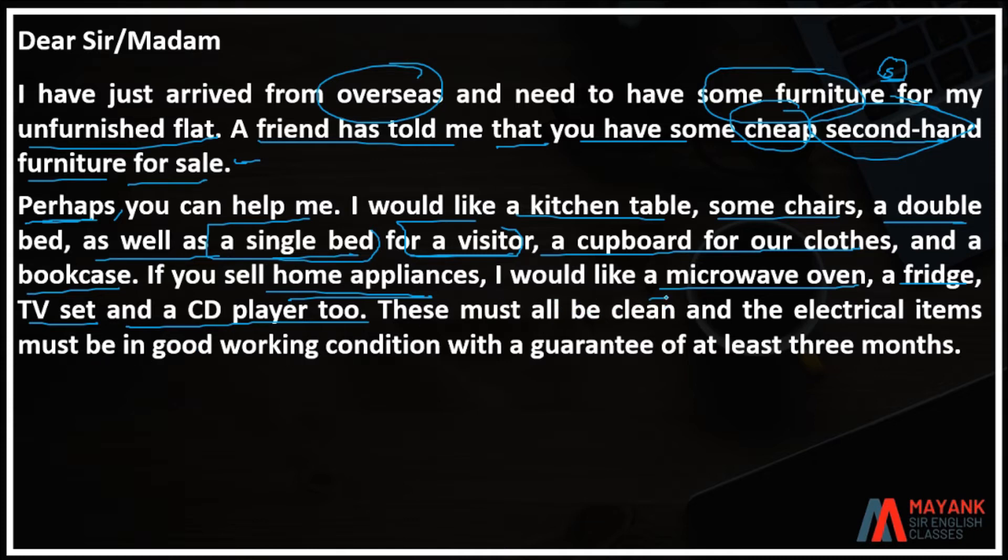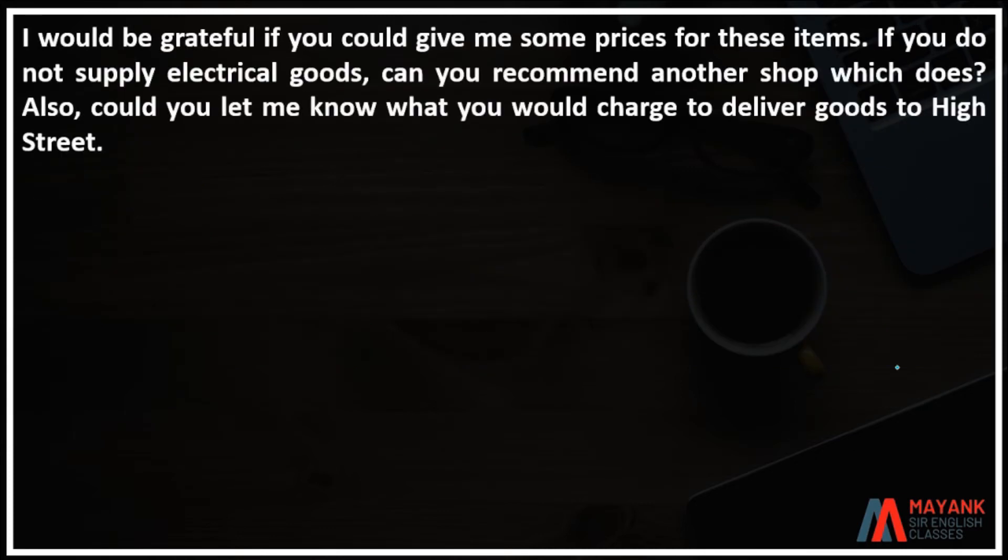These must all be clean and the electrical items must be in good working condition with a guarantee of at least three months.